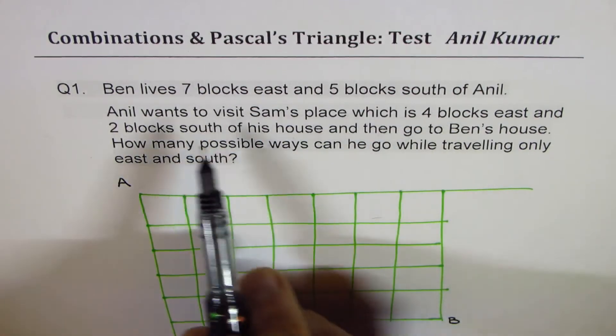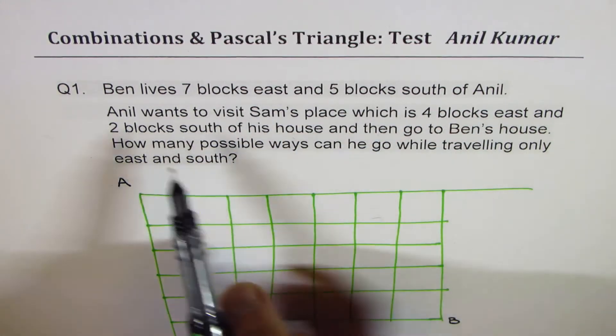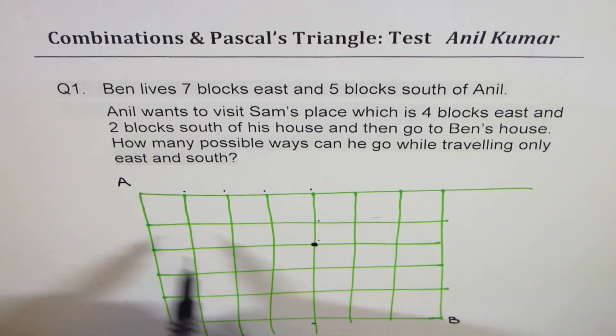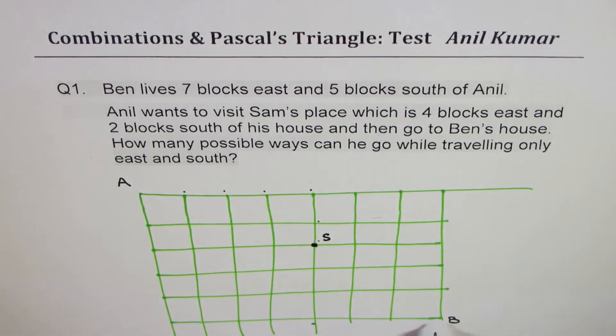Now we have a condition: Anil wants to visit Sam's place, which is four blocks east and two blocks south — that means one, two, three, four blocks east and one, two blocks south. So Anil wants to visit Sam — let's call this S — and then go to Ben's place. With that condition, how many total possible paths are there? I'd like you to pause the video, answer this question, and then look into my suggestions.